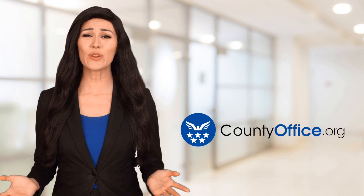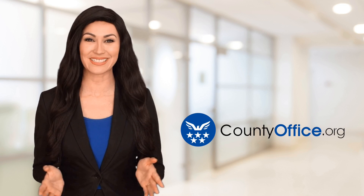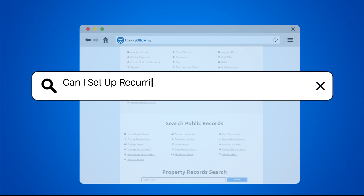Welcome to County Office, your ultimate guide to local government services and public records. Let's get started. Can I set up recurring child support payments in Ohio?